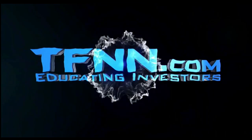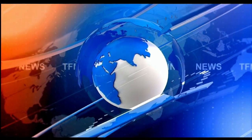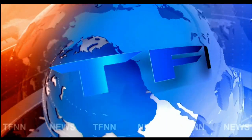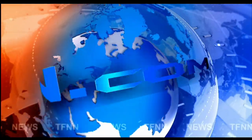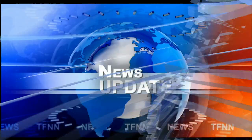FNN. The Tiger Financial News Network. TFNN Headline News Update. Good morning, everyone. Basil Chapman here. This is the 10 o'clock Tiger Financial News Network market update on Thursday, the 7th of March.